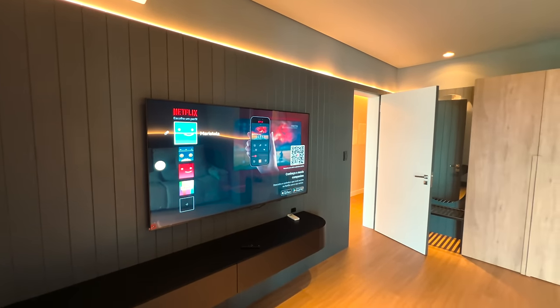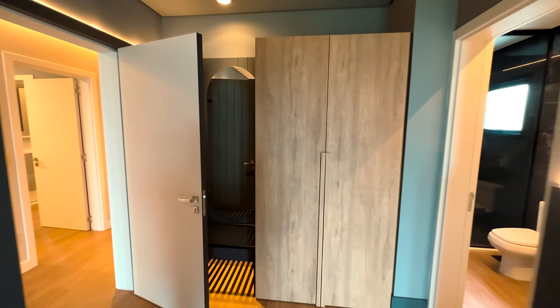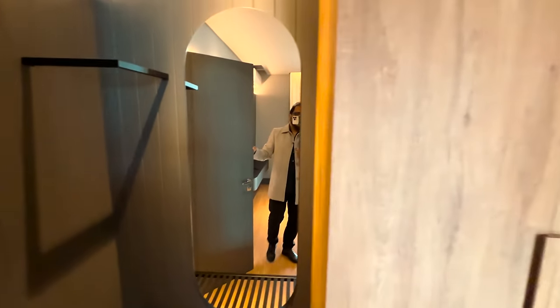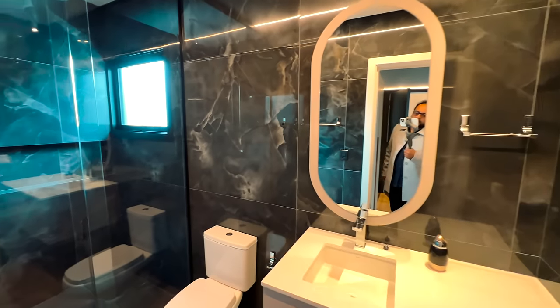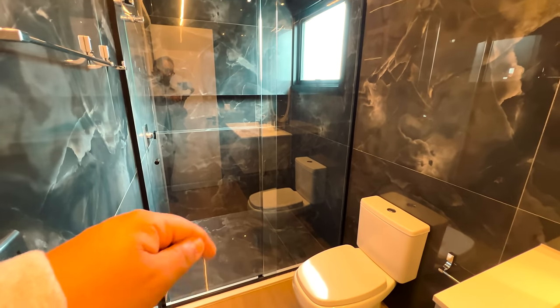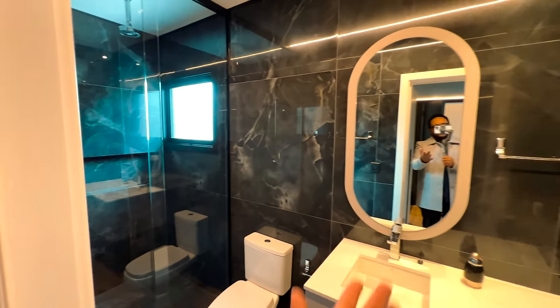Aqui atrás tem uma sapateira e espelho bem grande. Um guarda-roupa de duas portas, tudo novo. O banheiro dessa suíte é lindo — todo em porcelanato preto com nicho. O box vai do chão ao teto para não embaçar o espelho. Essa é a sua primeira suíte.